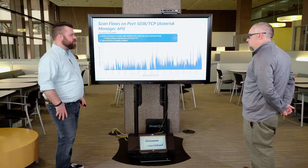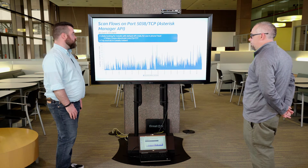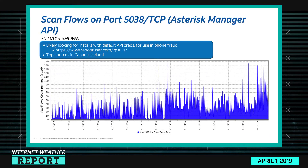This is prolonged scanning that's just kind of peaking. Someone out there has decided to kick up a real bunch of scans — whether for research or malicious purposes, it's not really clear — but the top sources are in Canada and Iceland, and there are only about a handful of those.